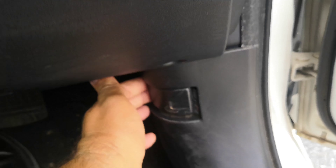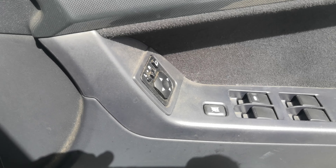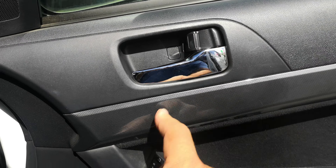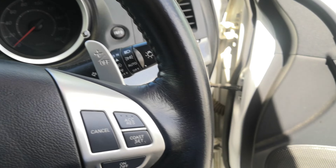You do have your hood release right here, and please don't forget down here is your gas cover release. On the door panel, you do have your mirror controls, your window controls, and this will control the door locks right from there. It does have paddle shifts as well, if you need a little extra power to get up a hill or whatnot.